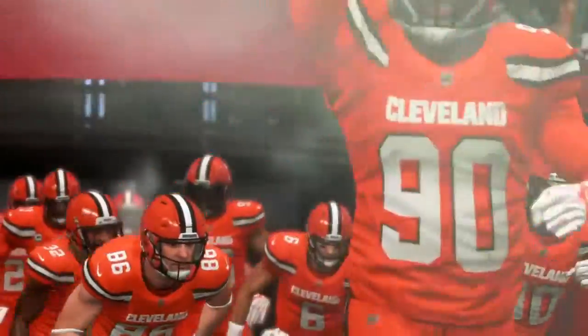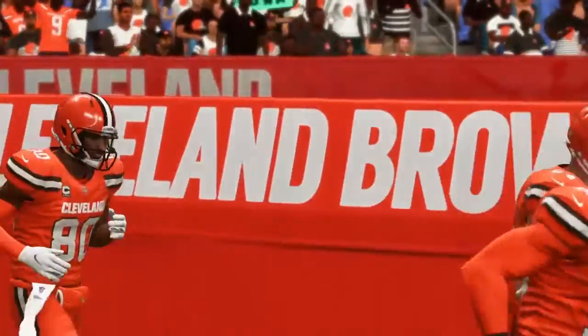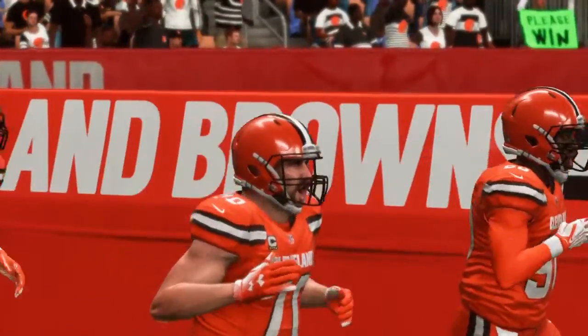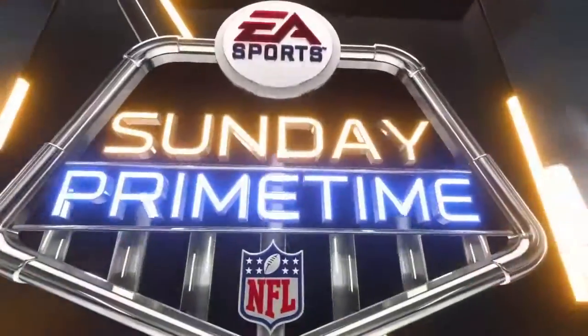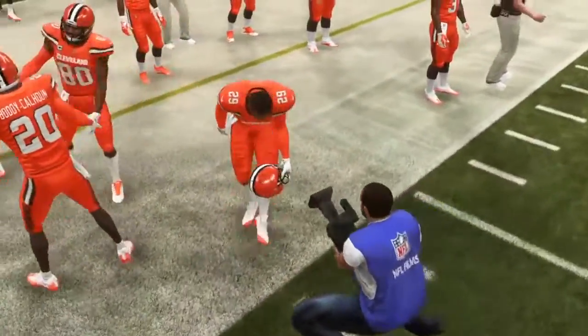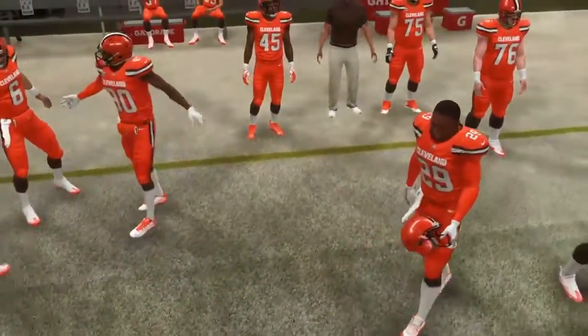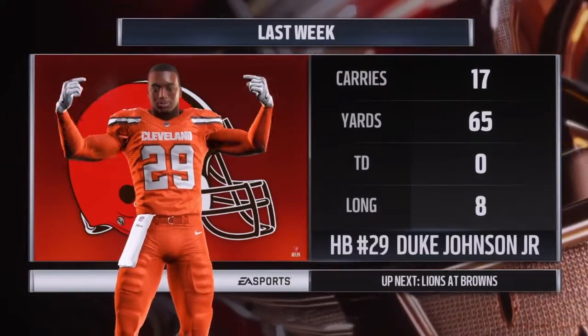We come at you from the shores of Lake Erie. EA Sports has the coverage of the NFL from First Energy Stadium here in Cleveland, Ohio. The scene a few moments ago — it's unlike any other in sport. As both teams made their way out of the tunnel, these folks are fired up as their guys are ready to do battle between the Detroit Lions and the Cleveland Browns.